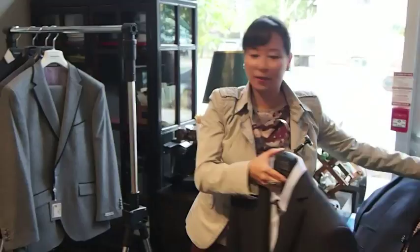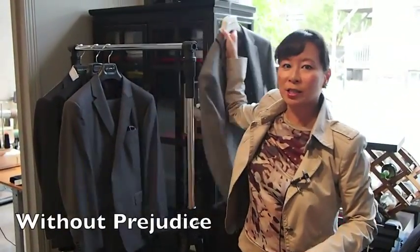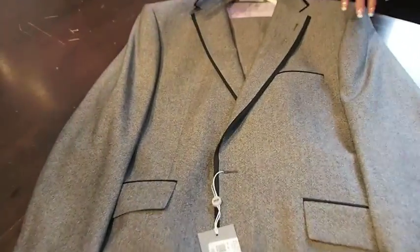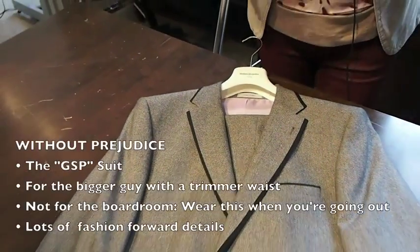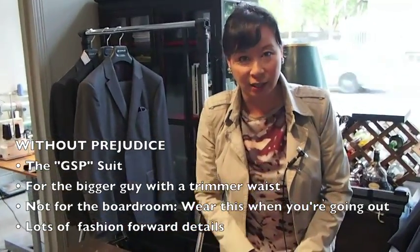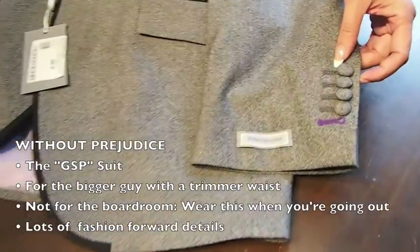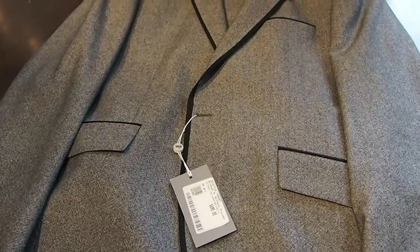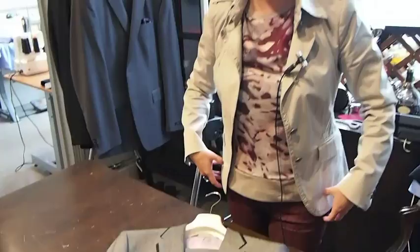Next up we have a little bit more of a fashion suit line. Without Prejudice is a UK-based brand. This is a suit line that we put GSP in when he was in town — he loved this suit and he wears it a lot. It's definitely not for everyday work; it's more for special occasions. They always have interesting details like the tipping that you see here, and it does have working buttonholes in the cuff. This time we're doing it in a one-button, so again more fashion, and it does fit that bigger guy who works out and has a trimmer waist.